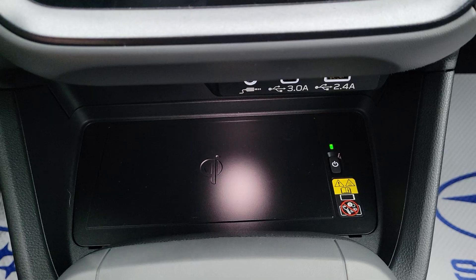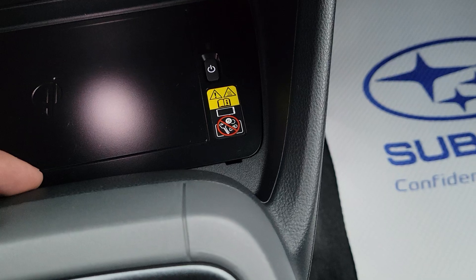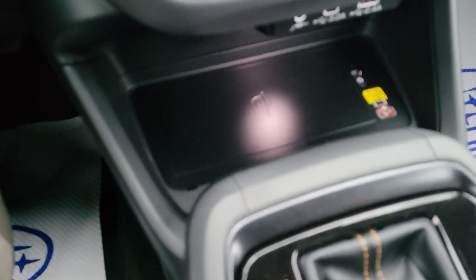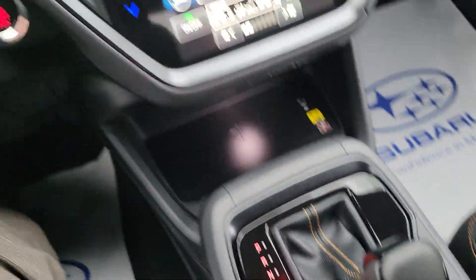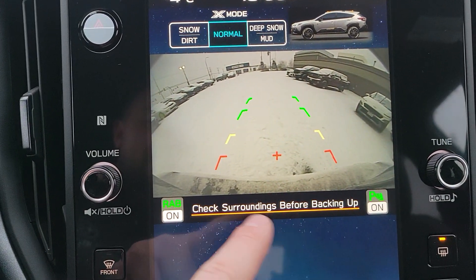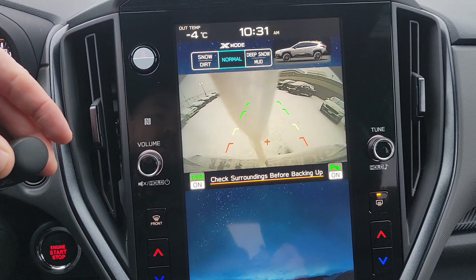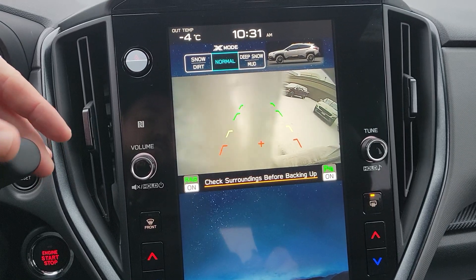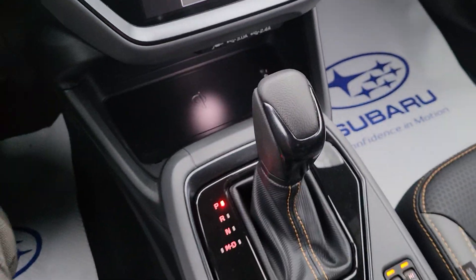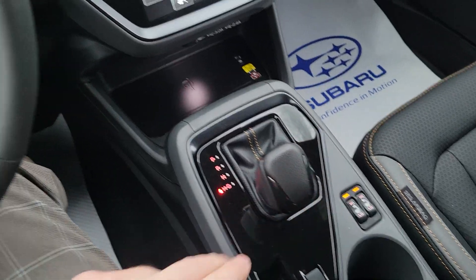When the wireless charger light is on, it'll start charging a compatible device. Don't put metal objects there, just in case. If your headlights are on, the illumination light stays on. The backup camera shows the top of the bumper so you have something to reference, rear assist braking is on, parking sensors are on, and you can clean the backup camera from inside the vehicle — fantastic for sloppy winters.